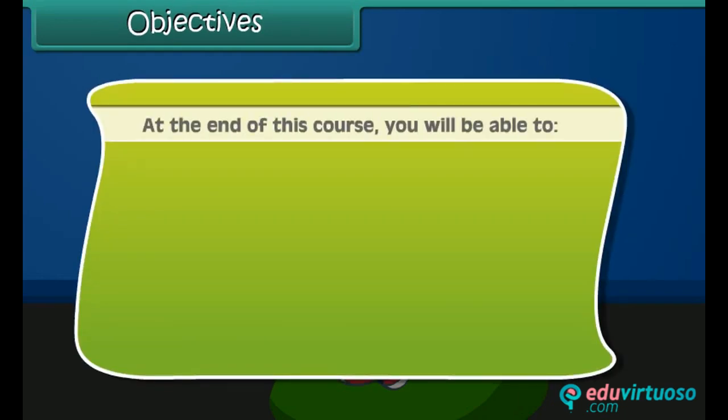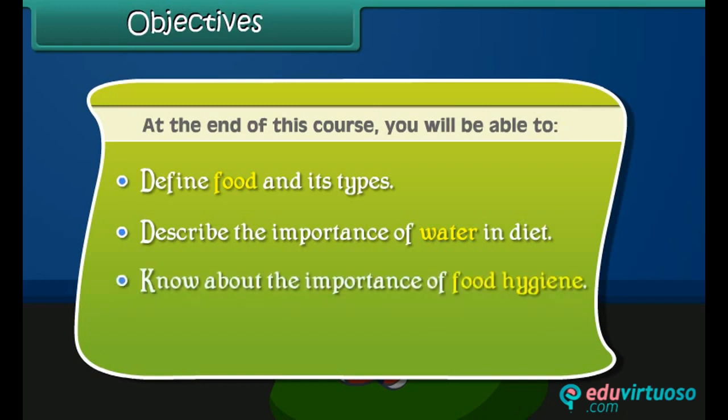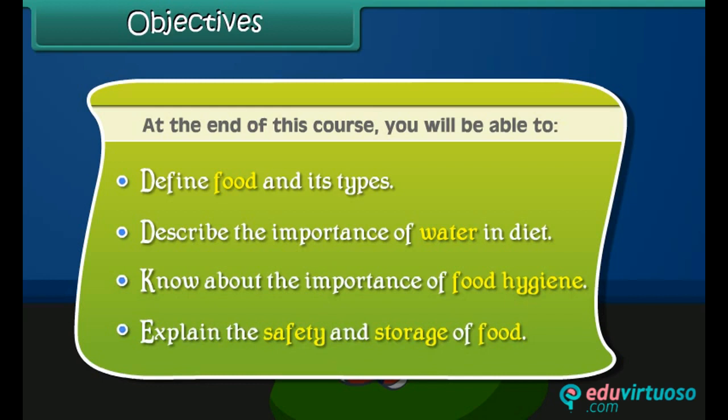At the end of this course, you will be able to: define food and its types, describe the importance of water and diet, know about the importance of food hygiene, and explain the safety and storage of food.